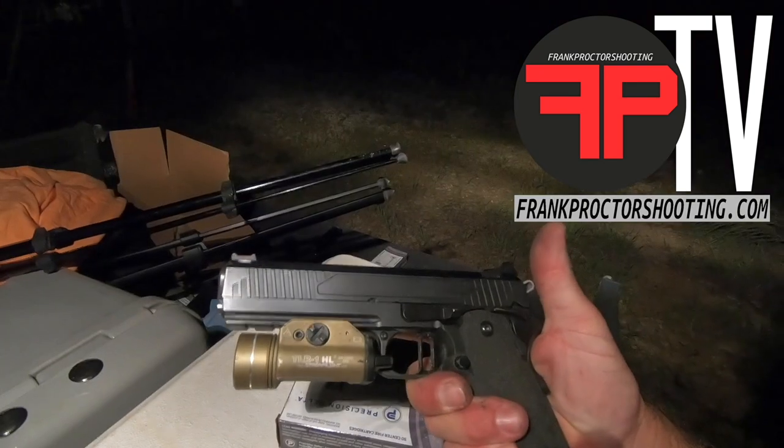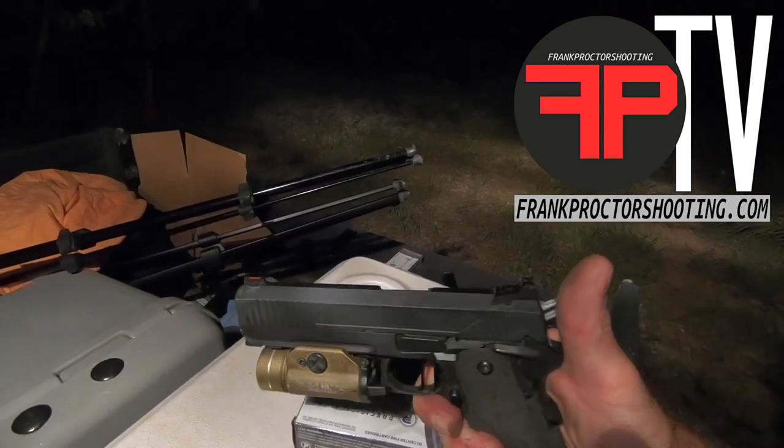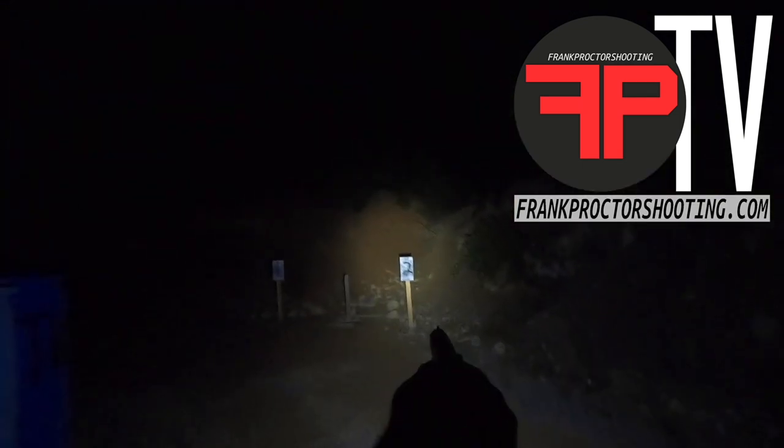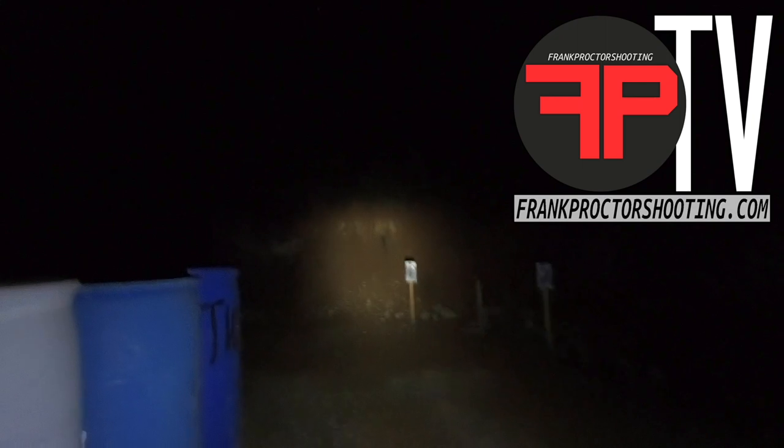Well, if you have a light on your pistol or in your hand, that will allow you to see and identify the things that you need to shoot — or might need to shoot — you can see these sights. Let's see what it's like to shoot them at night, lights off.